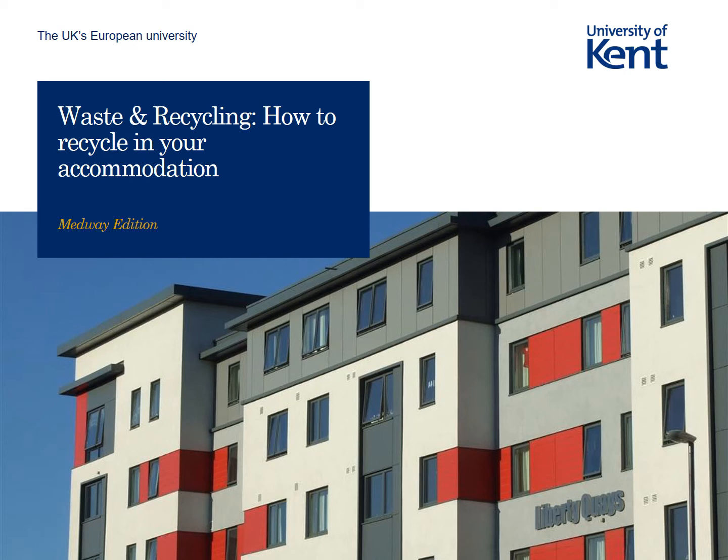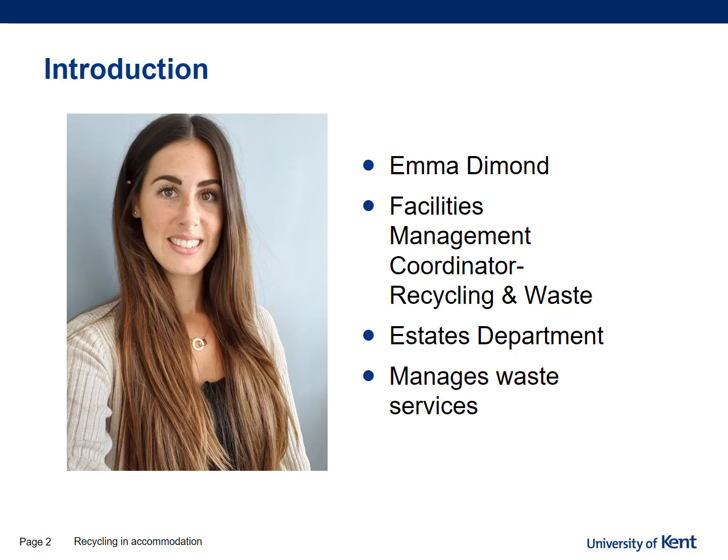Hello and welcome to this presentation on how to recycle in your accommodation at Medway. My name is Emma Diamond and I'm the Facilities Management Coordinator for recycling and waste, based in the Estates Department. My role is to manage the different types of waste services at the University, both at the Canterbury and the Medway campus.